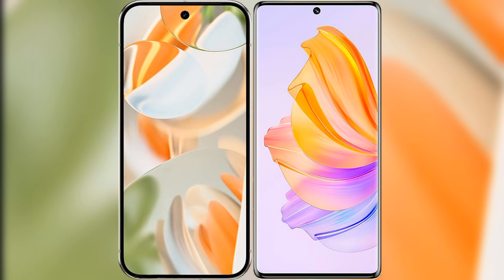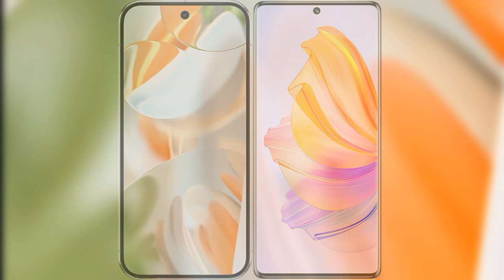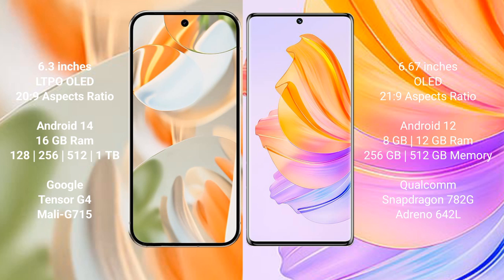I will compare the new Google Pixel 9 Pro with Honor 8T. Google Pixel 9 Pro has a 6.3-inch LTPO OLED display with an aspect ratio of 20.9, while the Honor 8T has a 6.67-inch OLED display with an aspect ratio of 21.9.